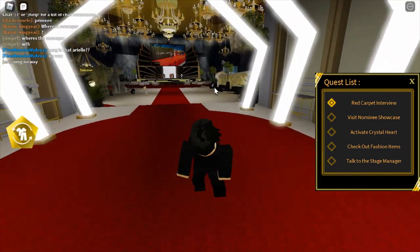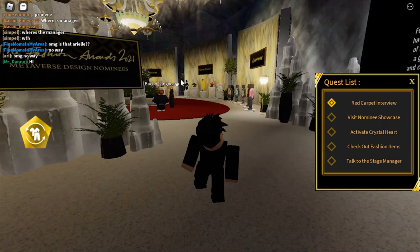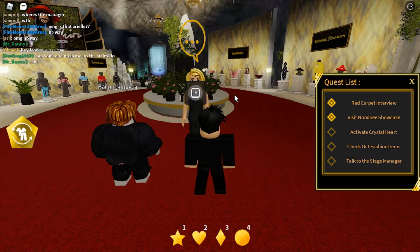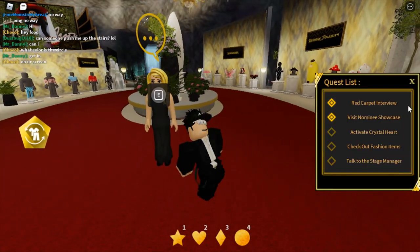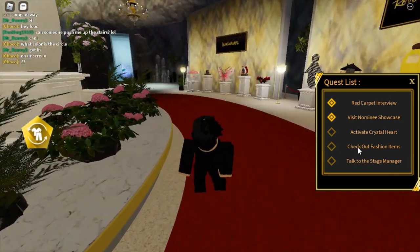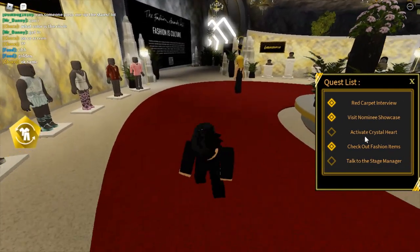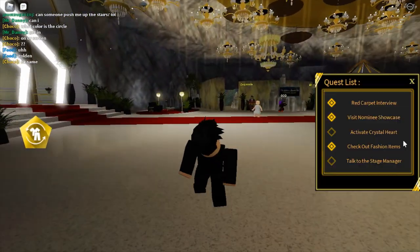Once you make your way in, you want to come to the avatar item shop and talk to this person — the design document NPC. Once you finish talking to her, you'll complete the 'visit nominee showcase' quest. While you're here, check out the fashion items, which is also on the quest list. All you gotta do is open one of them and look at it, and it will mark off 'check out fashion items.'